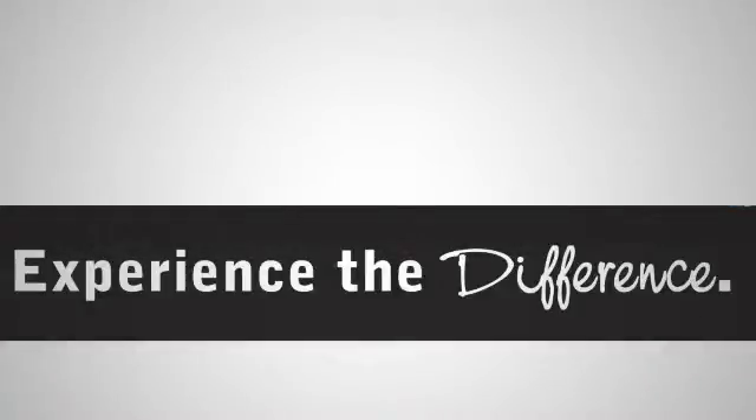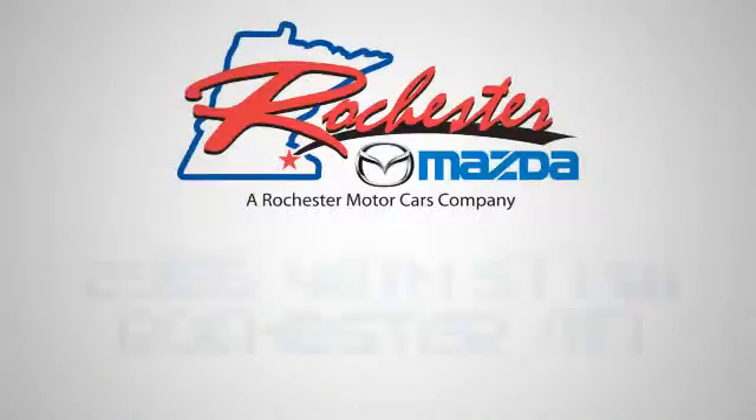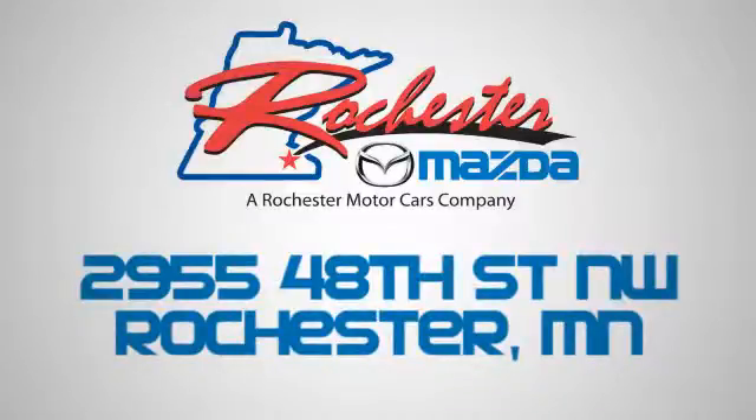Experience the difference at Rochester Mazda where you get our best price, bottom line. We are conveniently located at 2955 48th Street NW in Rochester, MN. Minnesota!